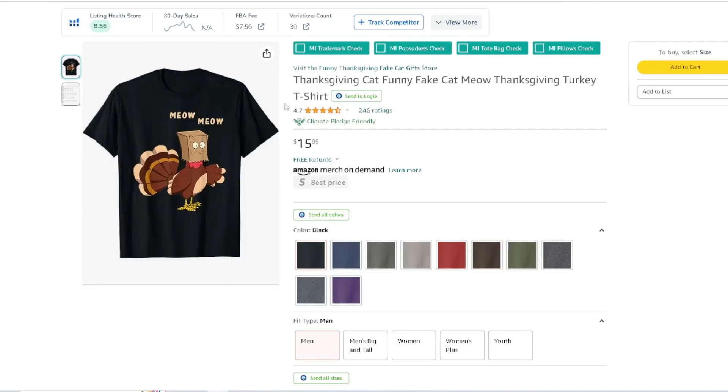Meow Meow — you've got a turkey acting like a cat, trying to impersonate a cat. It has a paper bag over its head that says 'Meow Meow.' Think of turkeys trying to do certain things — maybe a dog or any other animal. Any animal that you personally like, I would recommend thinking about how you can cross-niche it with Thanksgiving and create something really cool in your niche.